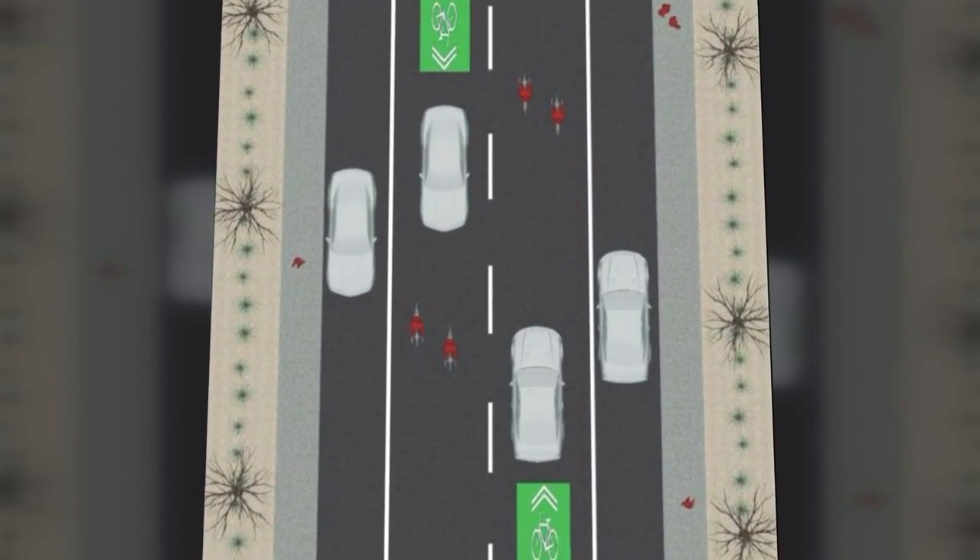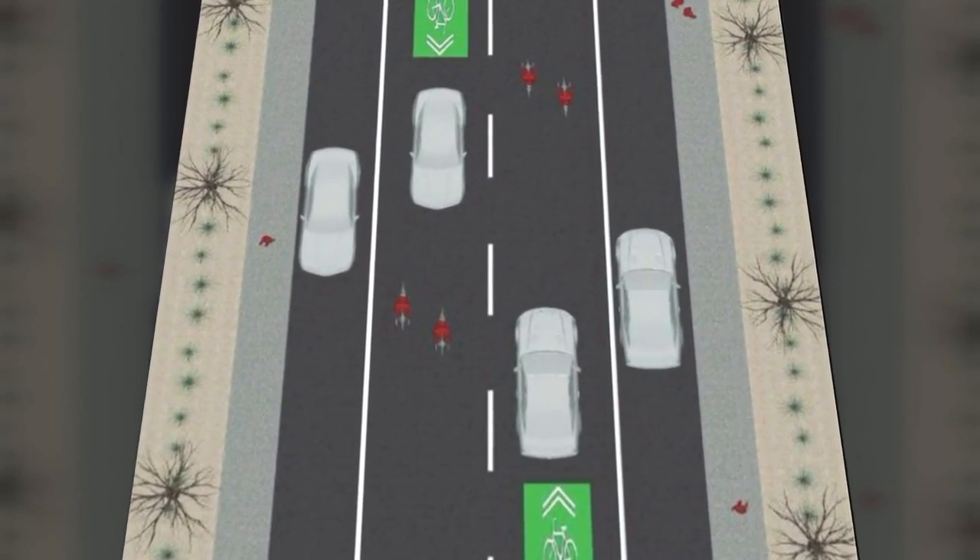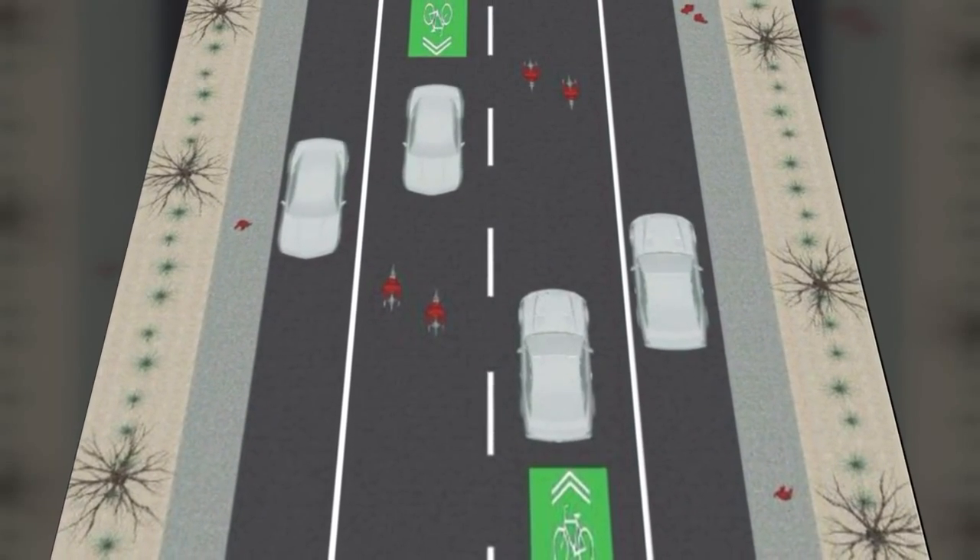When you have two lanes, the tendency of most drivers is to jockey for position, which increases speed. These modifications will also include what are called sharrows, where bicyclists and drivers share the same lanes.